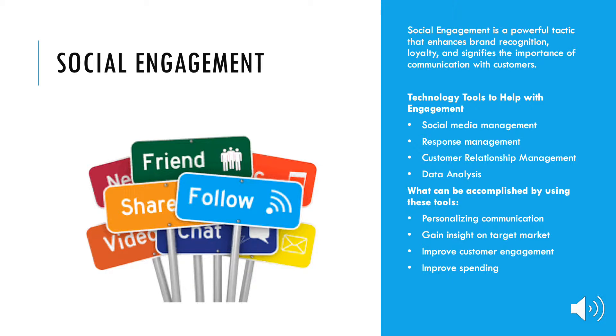Interactions can be measured in likes, mentions, shares, views, comments, and subscriptions, just to name a few, and correlate with the number of people building a connection with the brand. When customers are engaged with the brand, they are more likely to buy and recommend the brand to others.